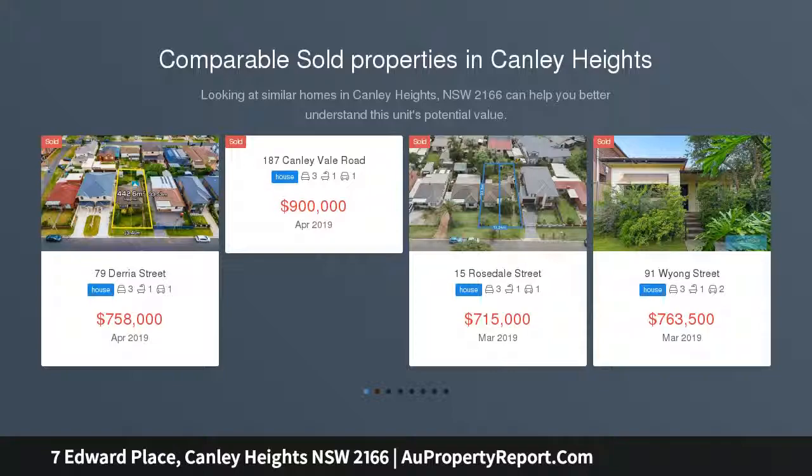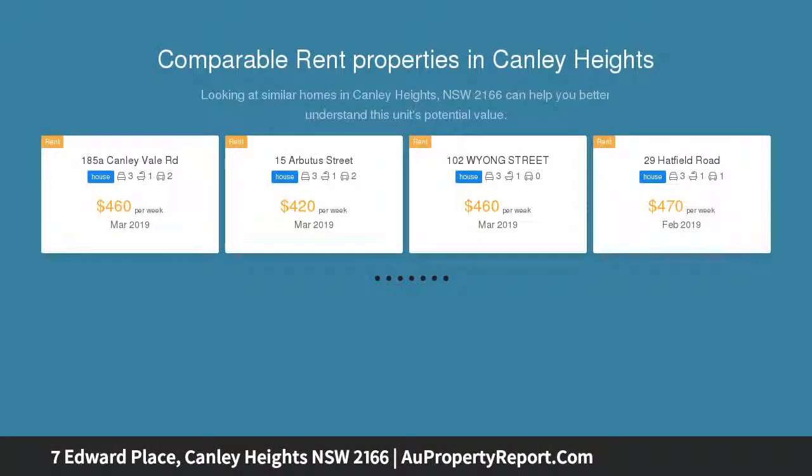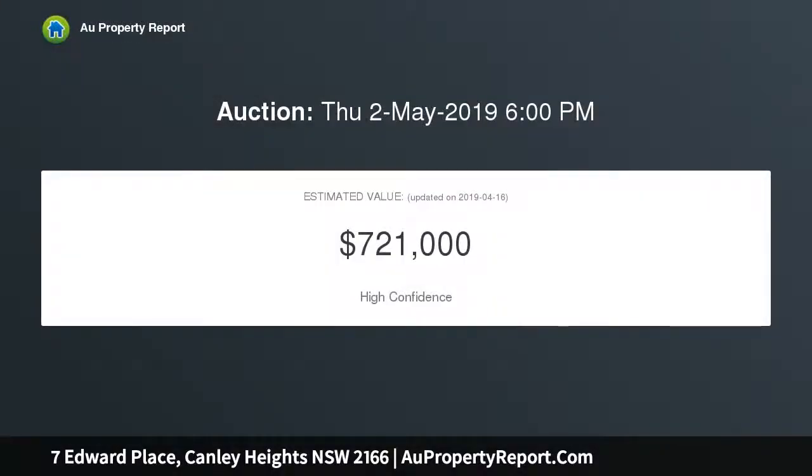For full address details, inspection times, additional photos and floor plan, click email agent and quote ID number 7993.